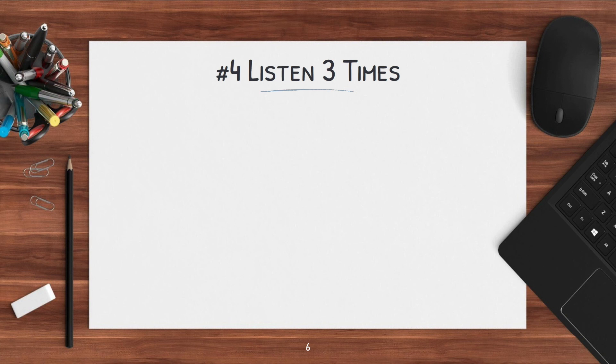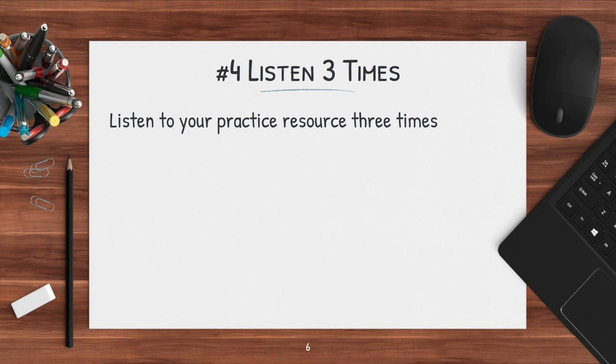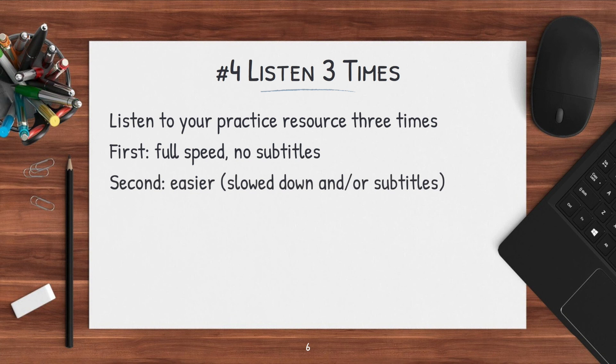Tip number four is that when you're practicing listening and you really want to comprehend something, you should listen to it three times, and each time you're doing something slightly different. The first time, listen at full speed with no subtitles — just try to understand as much as you can, the main topic and main idea. The second time, adjust the speed to slow it down and turn the subtitles on for more complete comprehension. After you feel more confident, listen again at full speed, really trying to follow along and understand everything.